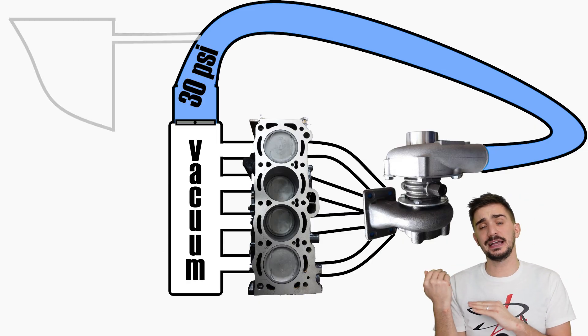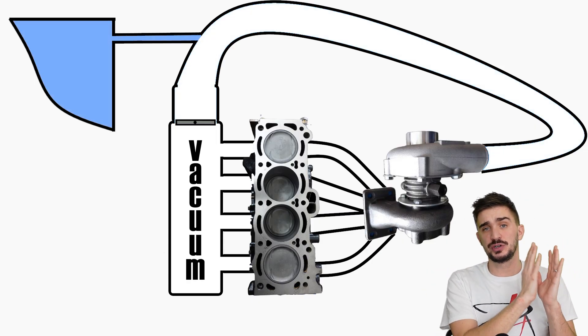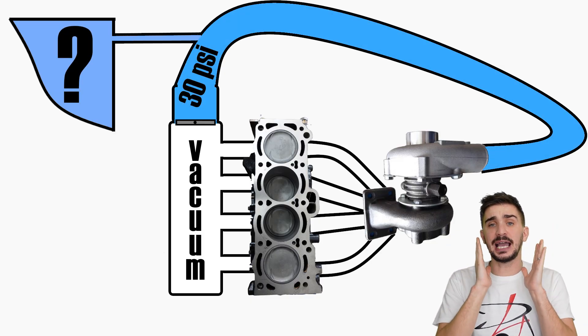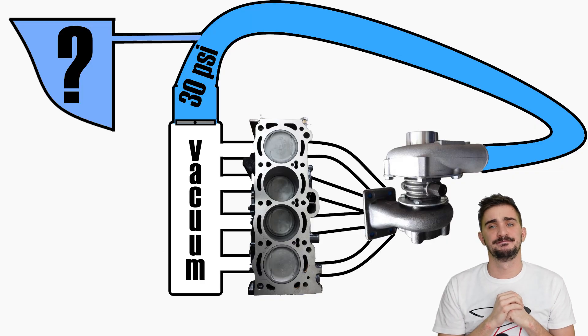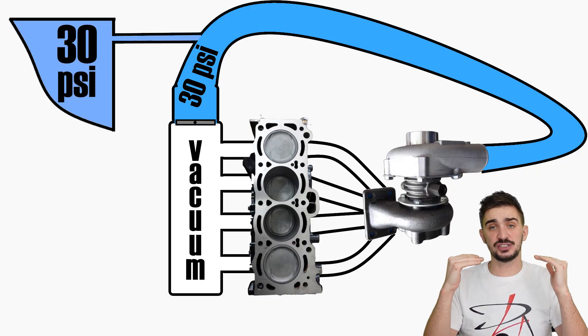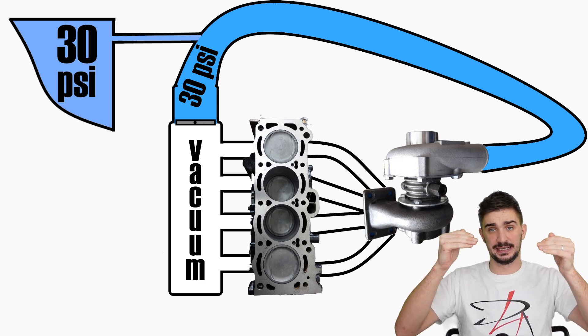Now, let me ask you a question. If the maximum boost pressure that our turbo can generate is 30 PSI, as we said, what's the maximum pressure we can generate inside our hidden boost tank? Yes — also 30 PSI. You cannot generate and stack up more air pressure than the source can provide.